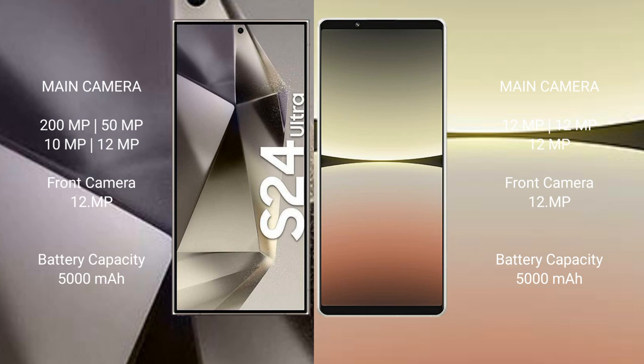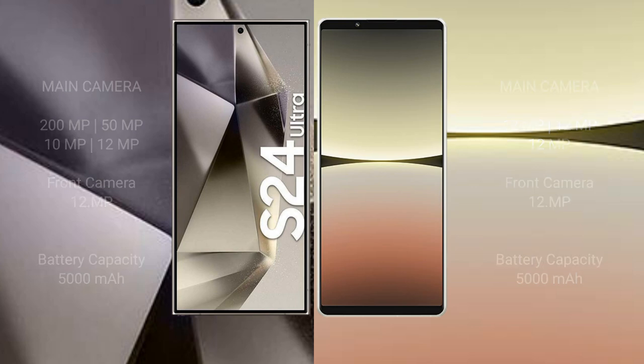Samsung Galaxy S24 Ultra has a 5000mAh battery with 45W fast charging support. Sony Xperia 5 Mark 4 also has a 5000mAh battery with 30W fast charging support.